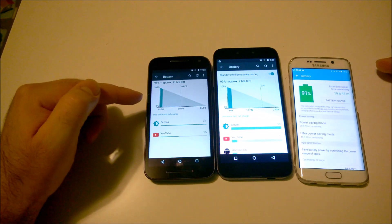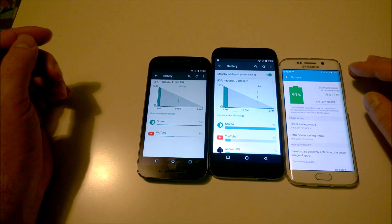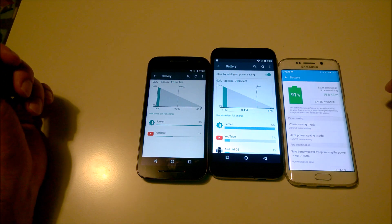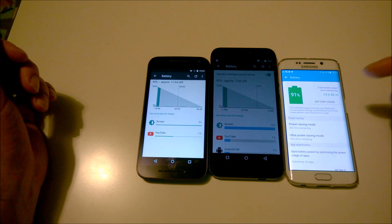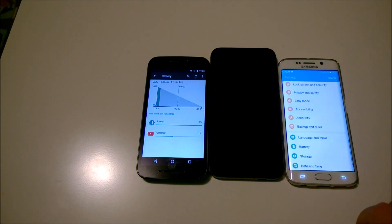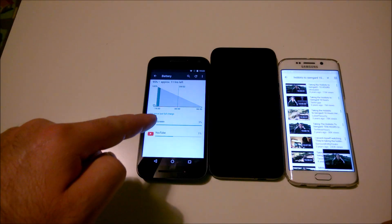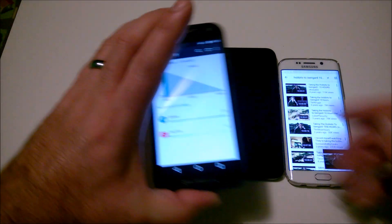So the rankings: best result is the Moto G, second best is the UMi Iron Pro, and third is the Samsung. I was pretty much expecting this — the Samsung is known for consuming battery fast. But if you're looking for a phone for long video playback, the Moto G is the one, and it's the cheapest. So far, the Moto G is amazing.